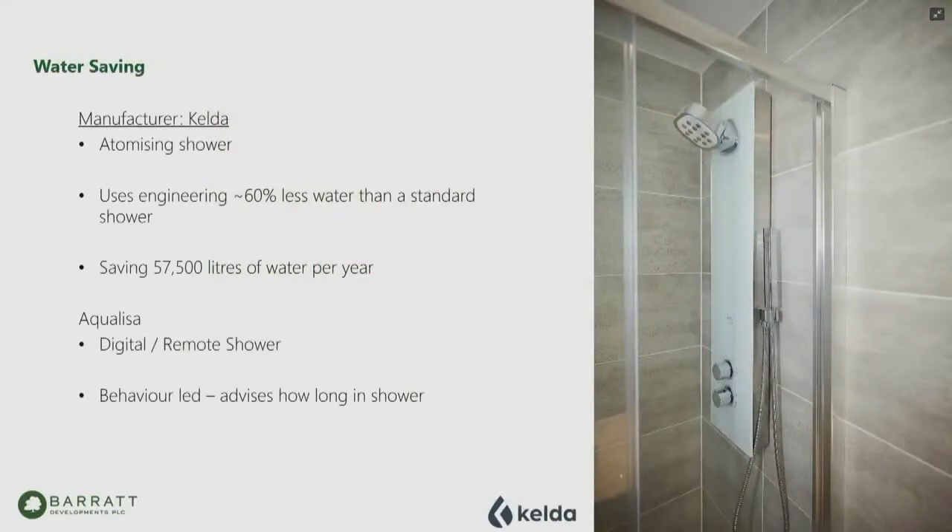For water saving, there were two solutions. The Kelda shower uses a minimal electric charge going into an aerator which atomizes the water to two-and-a-half-size droplets, so it's a four-and-a-half to five-litre shower that feels like an eight to ten-litre shower. The savings for a family of four could be tens of thousands of litres of water a year, and that water saving has a carbon impact. Separately, there was a digital shower solution that told you how long you spent in the shower — the average person spends seven and a half minutes, but most people think they spend two to three.